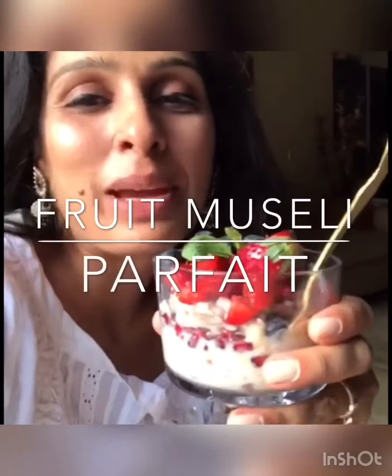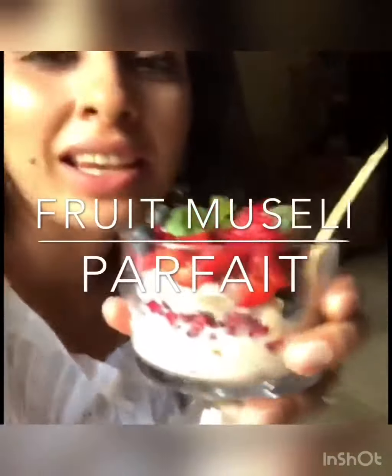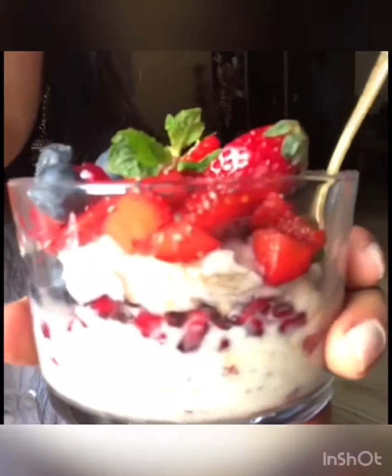Good morning everyone! Here's the berry and muesli parfait which we were talking about yesterday, and this is all ready to be devoured. Look at this beautiful breakfast with beautiful layers of muesli and fruits — it's just a perfect breakfast for somebody who is looking for a healthy, quick breakfast in the morning. We already made the overnight oats in the night and just had to layer them and gobble it up.